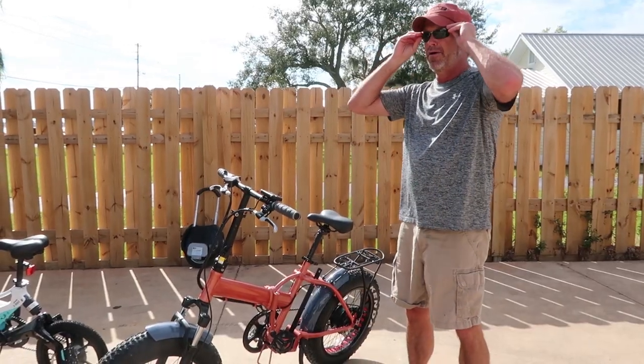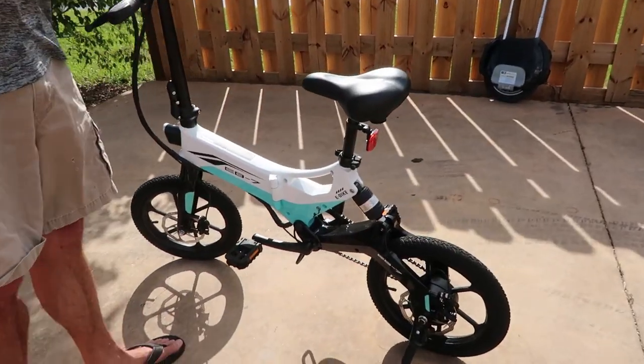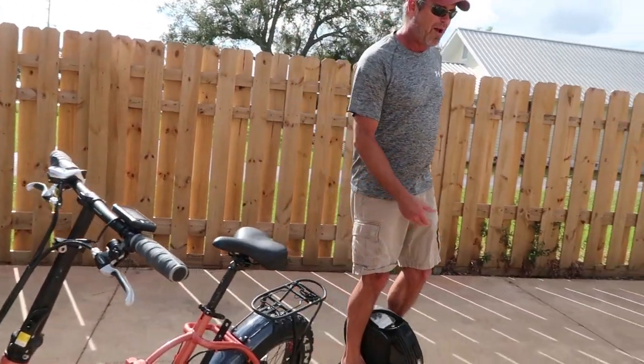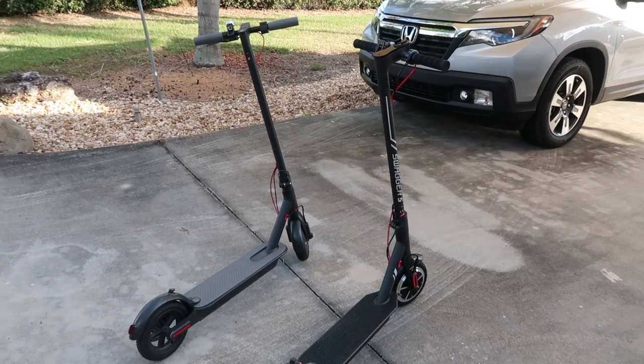In our last episode, we took a look at some of the different types of e-transportation like bikes, one wheels, and scooters. So join us in this episode as we take a little closer look at the scooters.